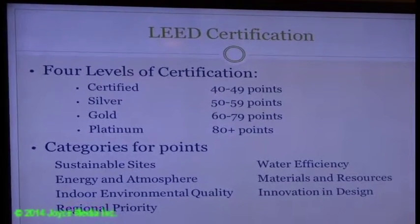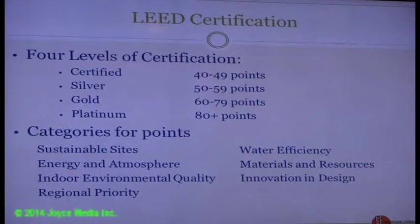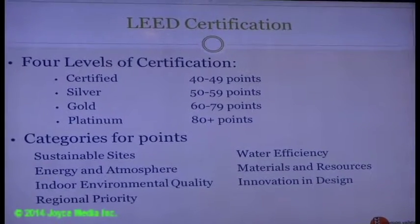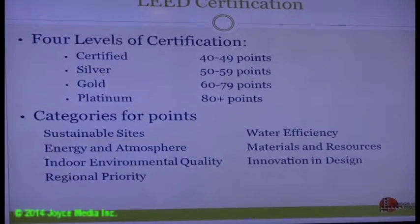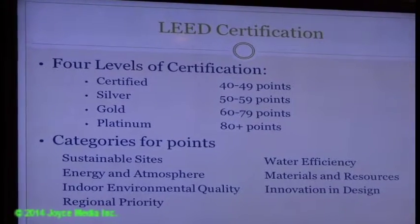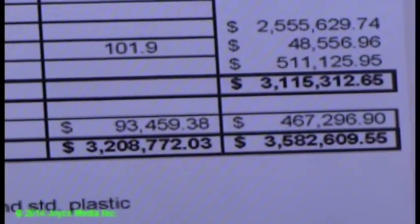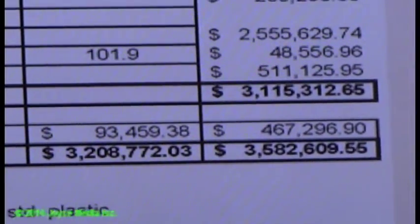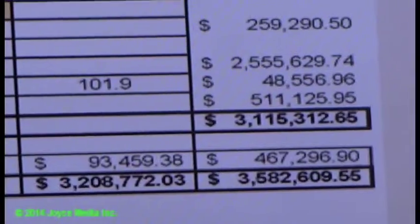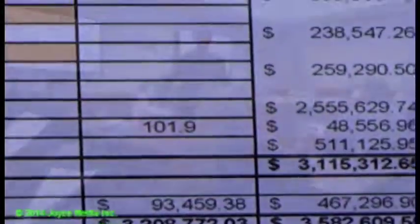Water efficiency points come from low-flow and ultra-low-flow plumbing fixtures. Materials and resources points come from using recycled materials in construction. Innovation and design may contribute a couple of points. A location factor is required to be added based on where the project is located. The 20% contingency is included because the project is still in the conceptual design stage, not yet schematic design.